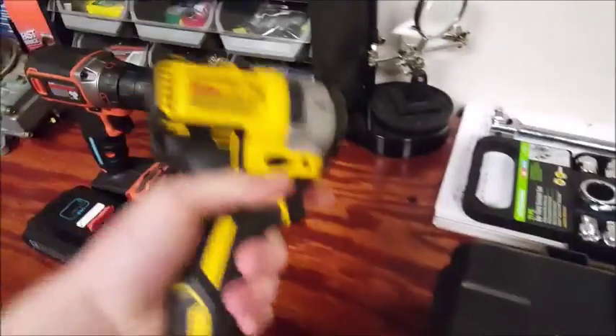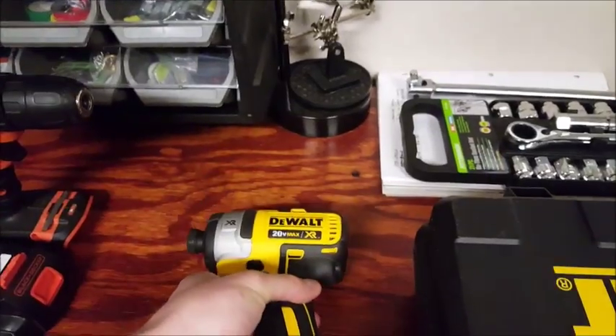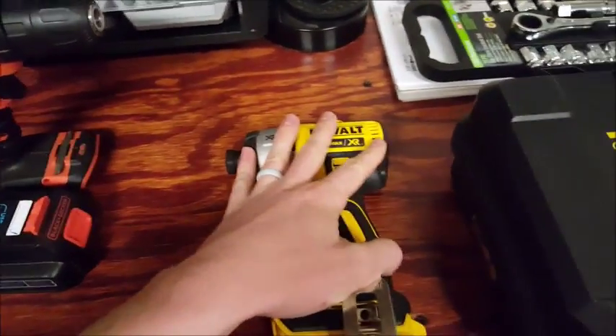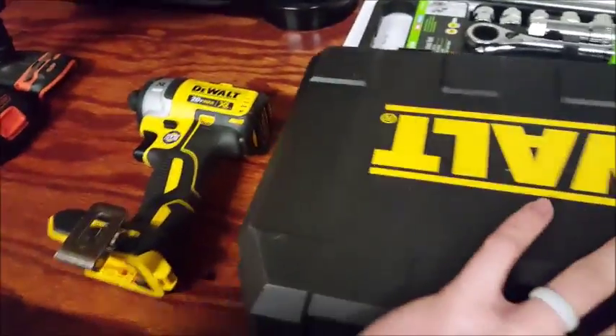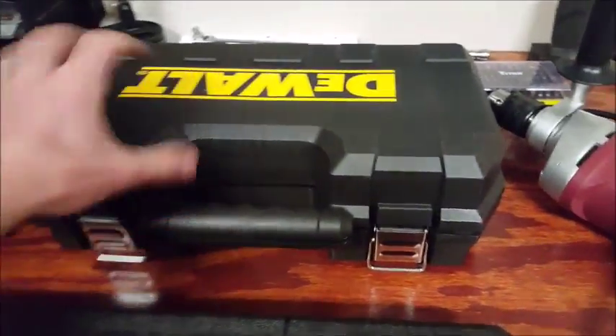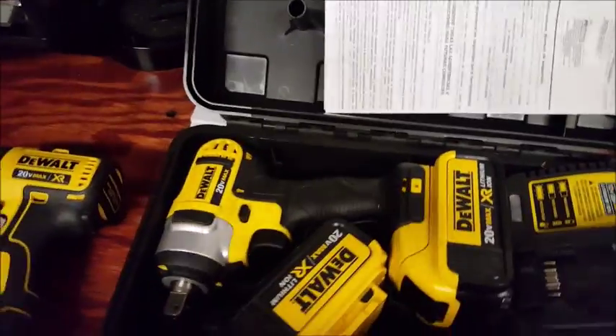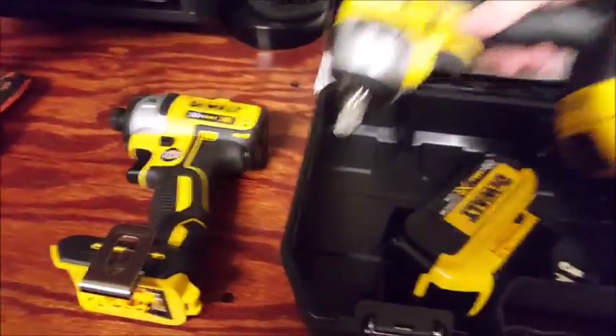Recently I got these impacts. You've got this quarter-inch drive one — it's the brushless 20V Max. I just got the standalone tool without the batteries or anything because I actually ordered this separately. My wife got the half-inch 20V Max for me for Christmas. It came with two batteries, so I have one for each.